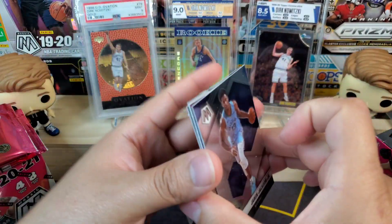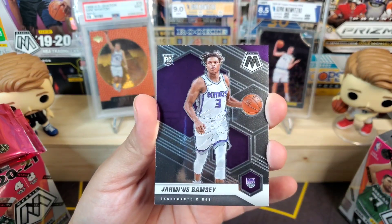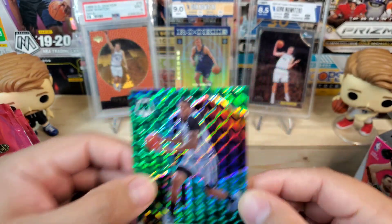Wiseman's getting kind of lonely back there. We got Jaren Jackson Jr., Jimmy Butler, Jhamais Ramsey, and we got a green mosaic Rudy Gay.